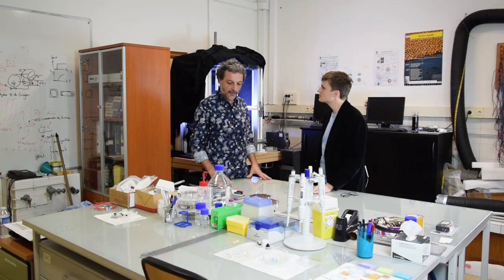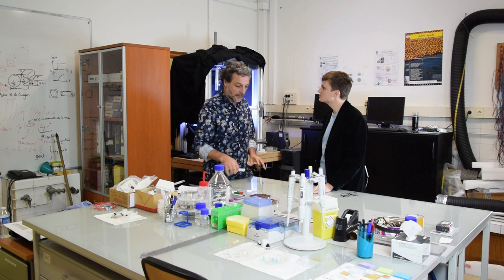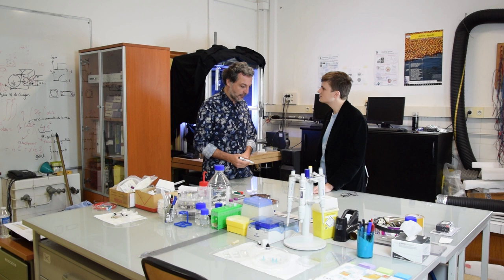Est-ce qu'il existe des modèles théoriques pour décrire ça ? Oui, d'un autre côté c'est un peu l'autre extrême — il y a des modèles qui ont été proposés. Toute cette histoire de matière active a même un peu commencé comme ça, le jour où Tamas Vicsek, un hongrois à Budapest, a proposé un modèle très simple pour décrire des vols d'oiseaux.